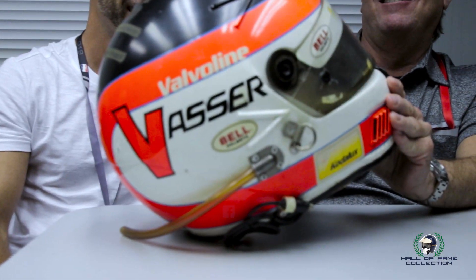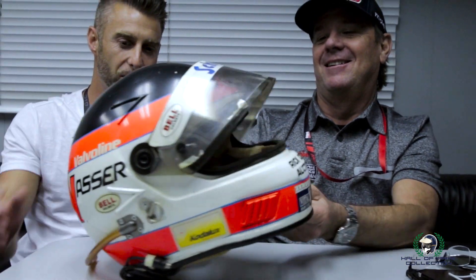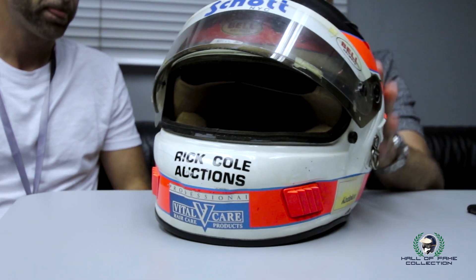Wow, I think it's a Bell Vortex helmet. Yeah, it was the Codelux car, and '92 is rookie season. There were a couple of aero strips up here — it looks like they fell off.